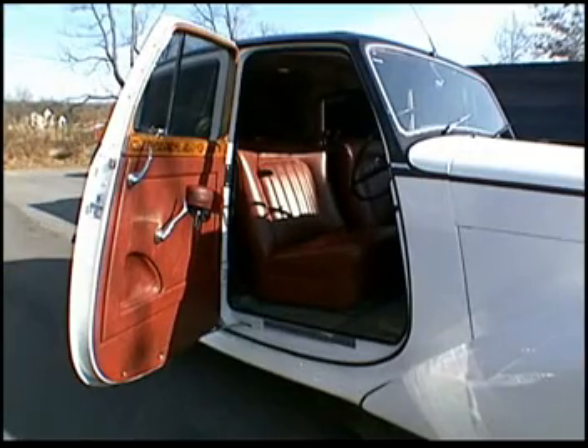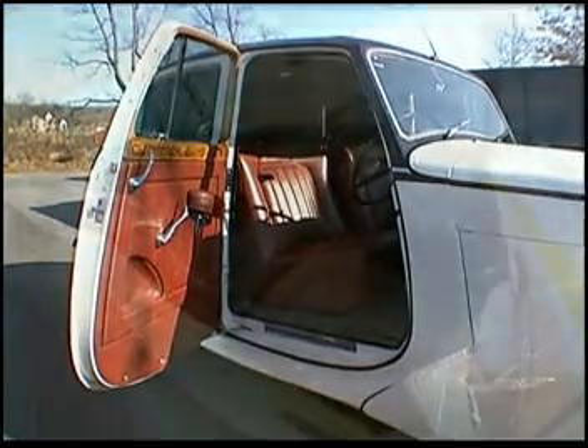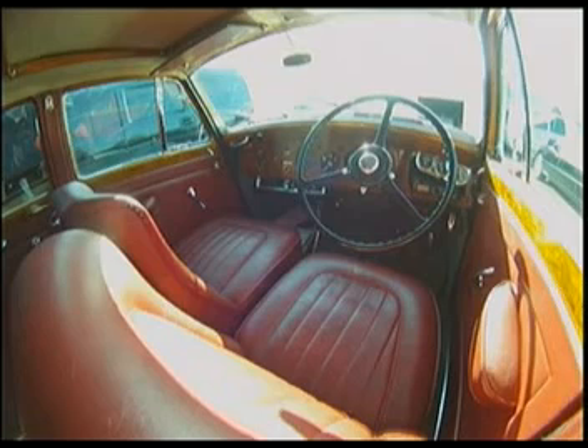As you open the front suicide doors, you'll see this Bentley has traditional British style right-hand drive design. It also includes a stereo CD player and air conditioning for your comfort.